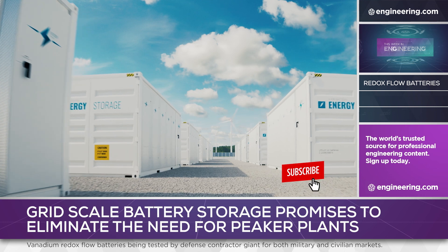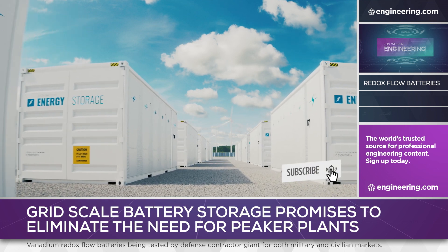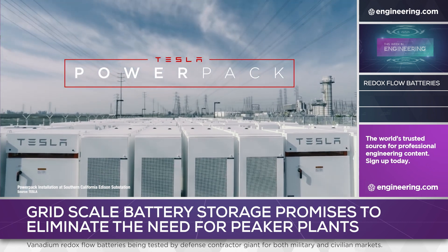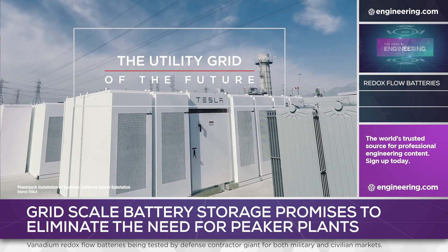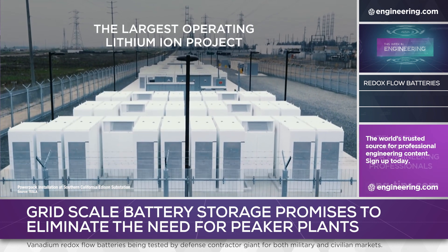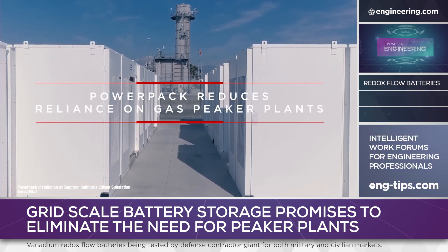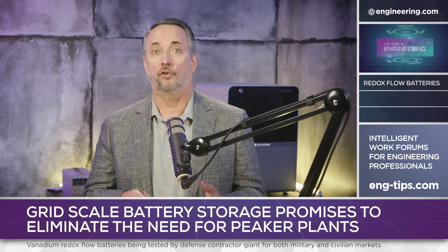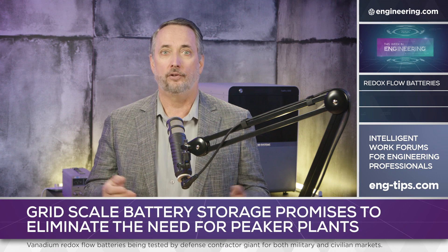Grid-scale battery storage is the obvious solution to the intermittency problem, and several companies, including Tesla, build systems that are being deployed worldwide, including the U.S. For electrical utilities, there's a double benefit: reduction of reliance on fossil fuels and the ability to retire existing peaker plants or expand service without the expensive permitting and environmental review processes necessary to build power plants today.